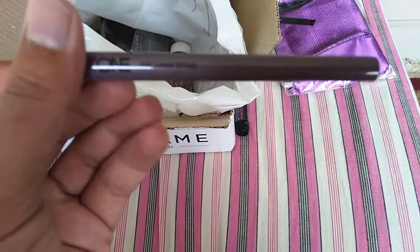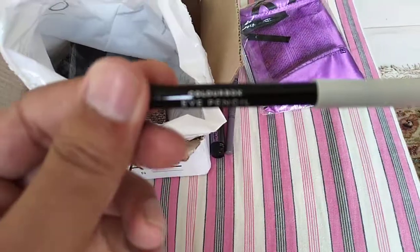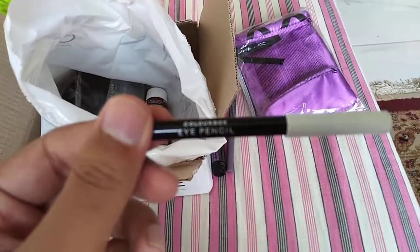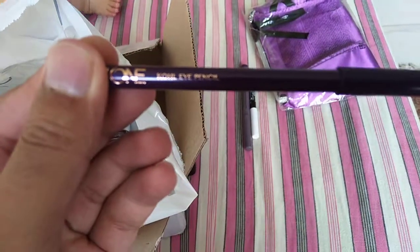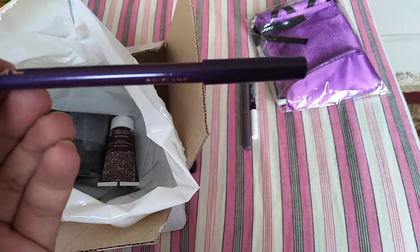Next we have one style of eyeliner in purple. Next we have one Color Box eye pencil, and next we have one Kohl eye pencil which is white in color.